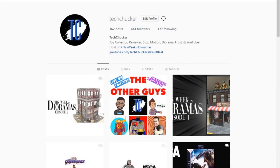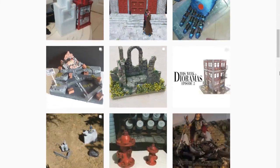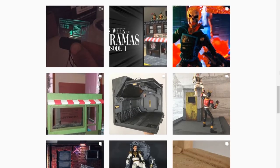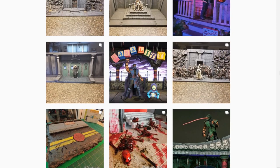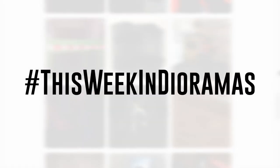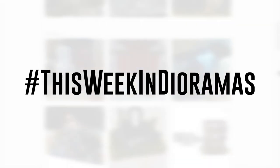Alrighty, there you have it folks — I hope you enjoyed this episode of This Week in Dioramas. If you did, make sure you hit the like button, hit the subscribe button if you haven't already, and hit the bell notification so you find out about the next episode. Go out and share this video and let's grow this show as much as we possibly can. Go upload your diorama projects and tag them with the This Week in Dioramas hashtag so I can find them. I will see you next week.